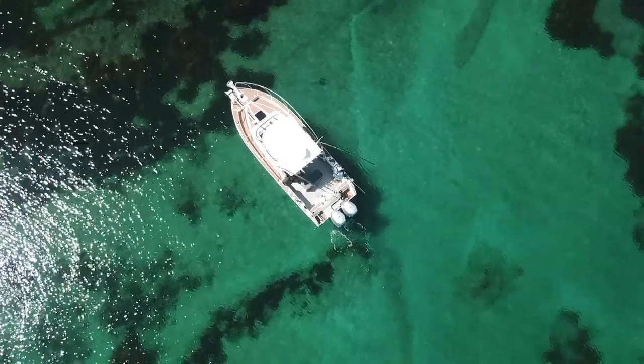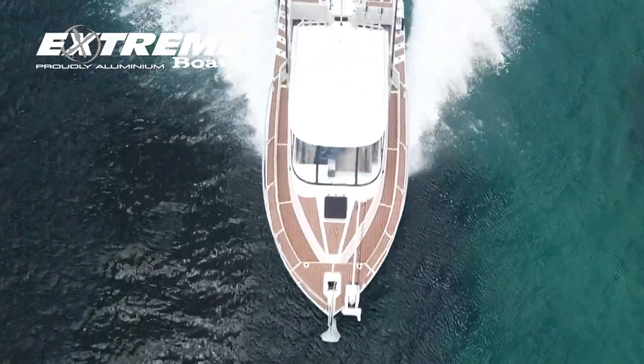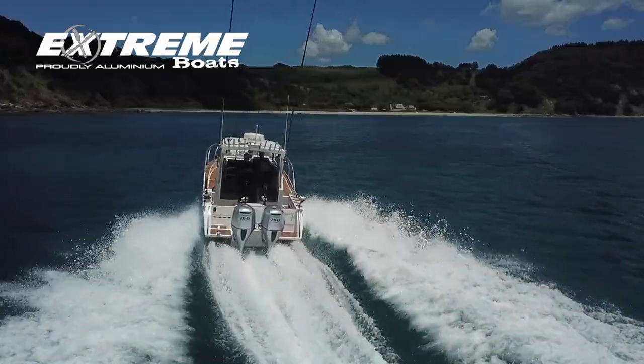We've just pulled into this nice little quiet bay. We've just got our brand new Extreme 795 center cab and I want to take you guys for a little bit of a tour of this new boat.